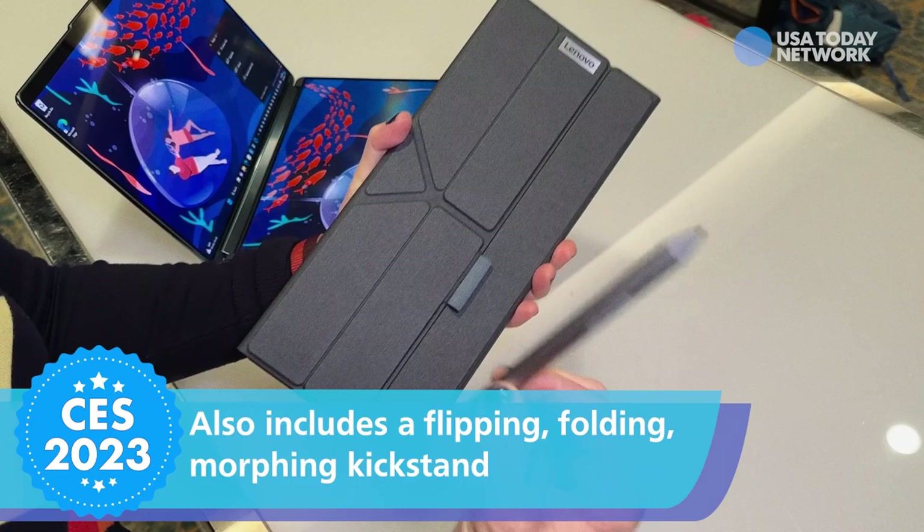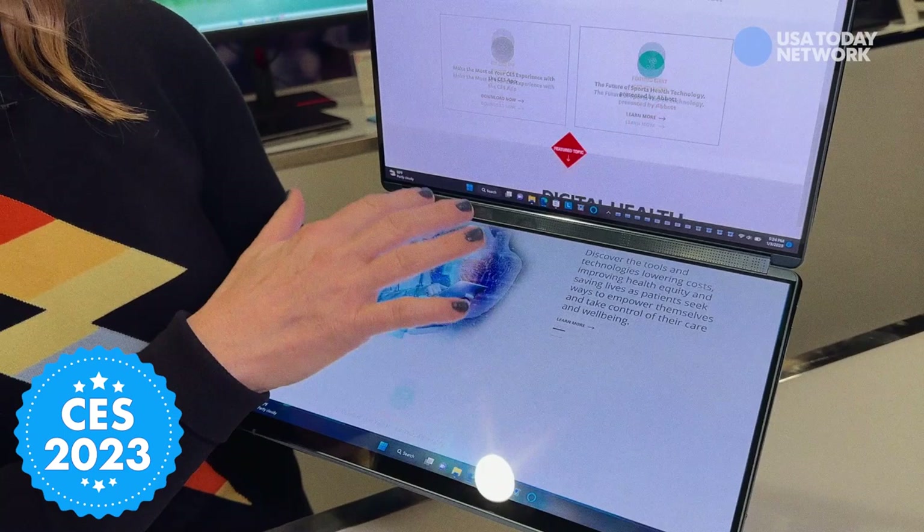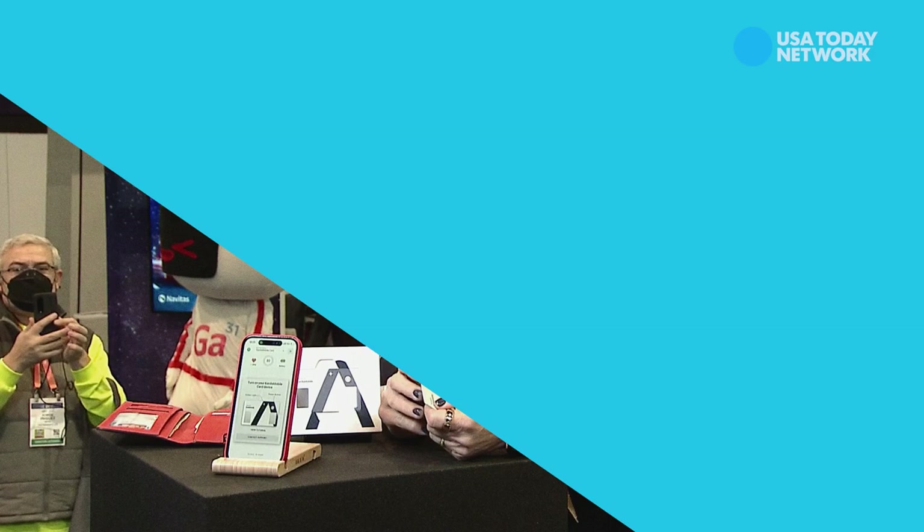Also included is this absolute stunner of an origami-like flipping, folding, morphing kickstand. We've been hoping a company would get dual screens right, and it looks like this one finally did. The company said this new notebook will cost $2,000 when it comes out in April.